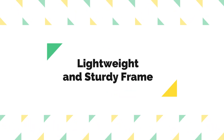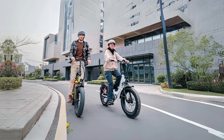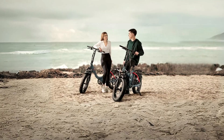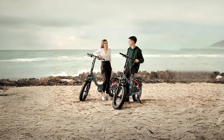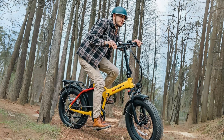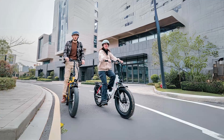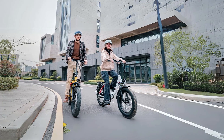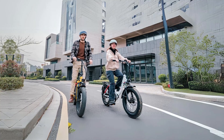Number 6: Lightweight and Sturdy Frame. Crafted from aviation-grade aluminum alloy and constructed using an integrated welding process, the electric bike's frame is both lightweight and incredibly sturdy. This combination of materials and construction techniques results in a frame that is highly resistant to corrosion and won't deform or crack even during long-distance rides over bumpy terrain.